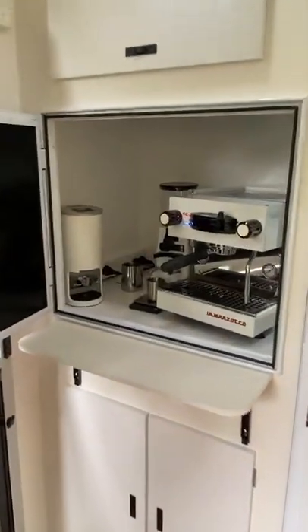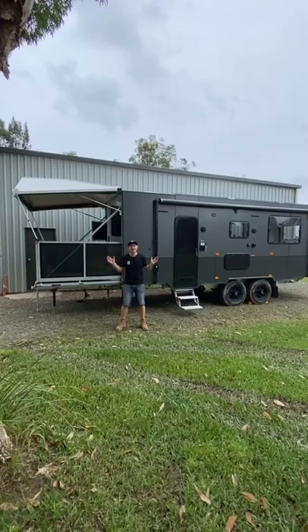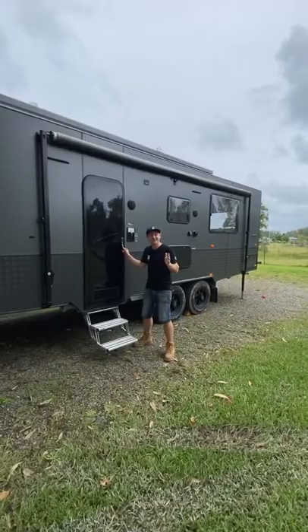Hey, check this out. So where do you think this is? It's in a Royal Flair Caravan with a Skydeck. How cool is this caravan?